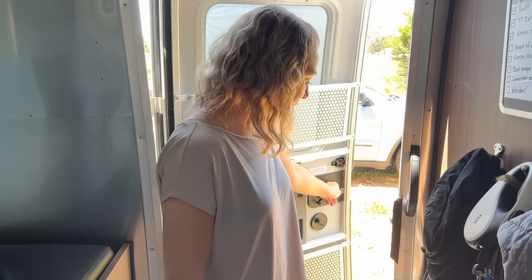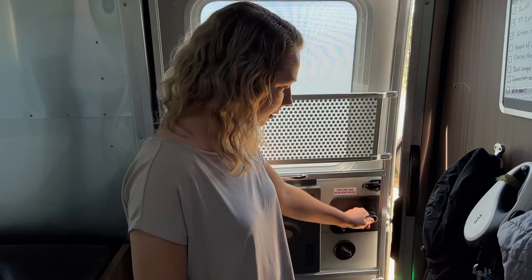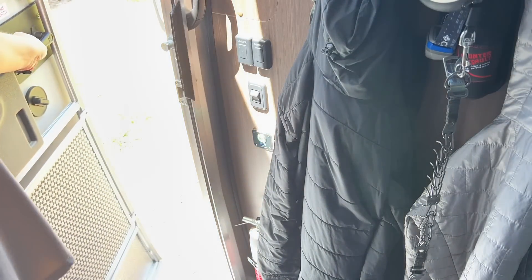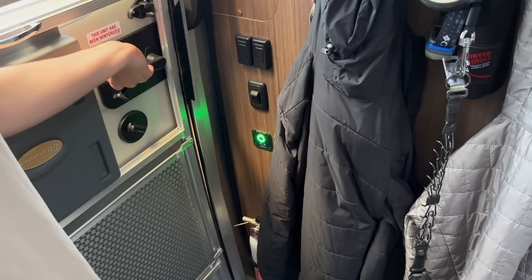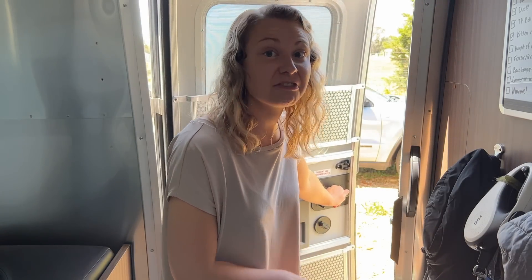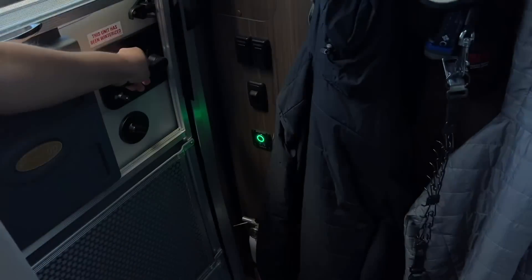Another big pet peeve of mine is the front door. You have to slam this baby closed in order for it to seal properly. You cannot just shut it gently — nope, that's not sealed. You gotta slam it hard — bam! Guess who's waking up in the middle of the night if you get home late? Your neighbors at the RV park or wherever you are. Even if you're dispersed camping you might wake up your neighbors.